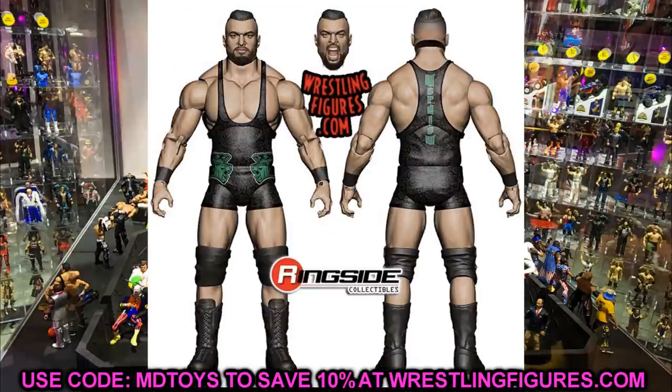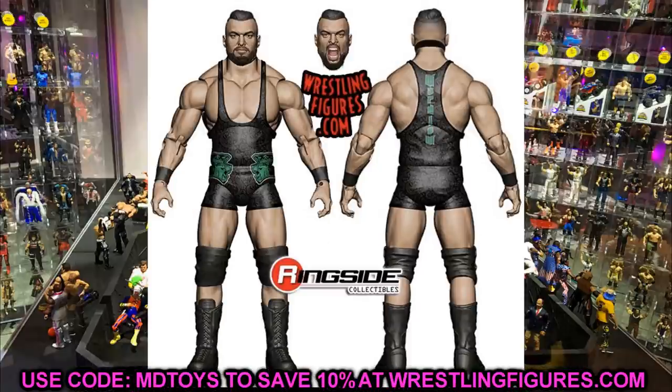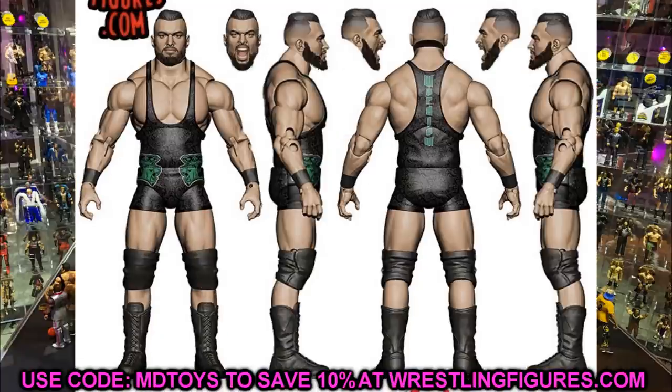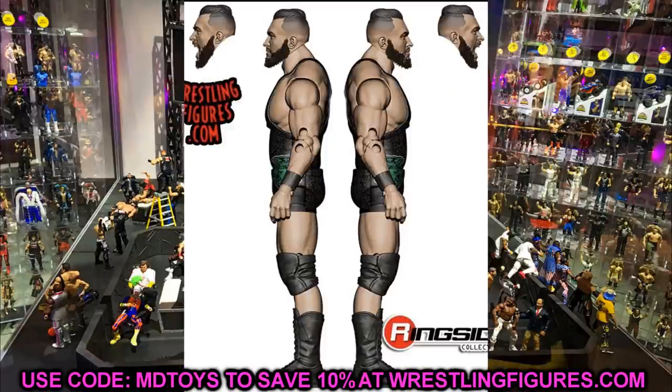We also have Wardlow in Series 2, to pair with MJF. He is in wrestling gear — I would have liked a suited body, but we'll probably get that eventually. He comes with an interchangeable head sculpt: a regular Wardlow and a pissed-off one — both look good and just like him. The body mold is massive, fitting for a massive man. Wardlow looks fantastic; really happy we put him on our list of figures we wanted to see.